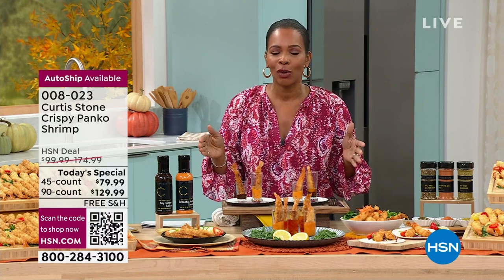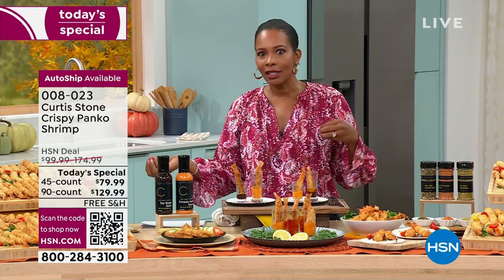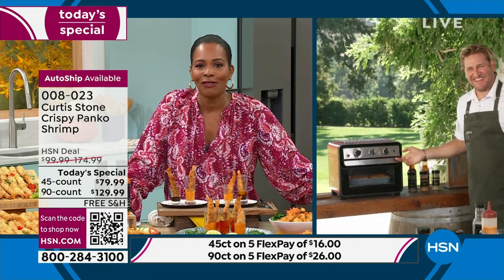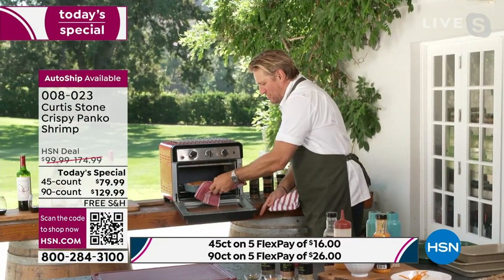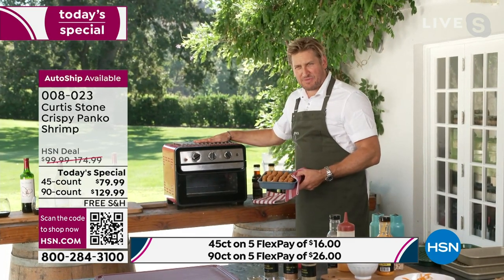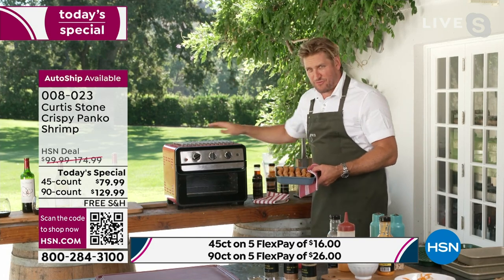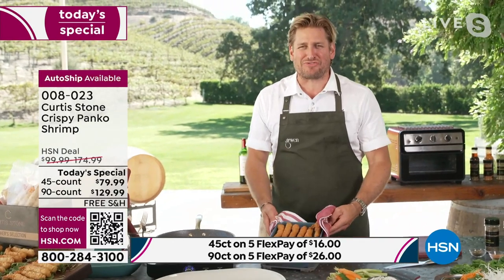Chef Curtis Stone brings these to us — Michelin star-rated chef, restaurateur, TV star, entrepreneur, and author. We're always glad to have you here at HSN. He's going straight to the air fryer — less than a thousand of those available now if you want to pick it up, it's a rotisserie air fryer. Check out the panko breaded shrimp — it's called nobachi style.